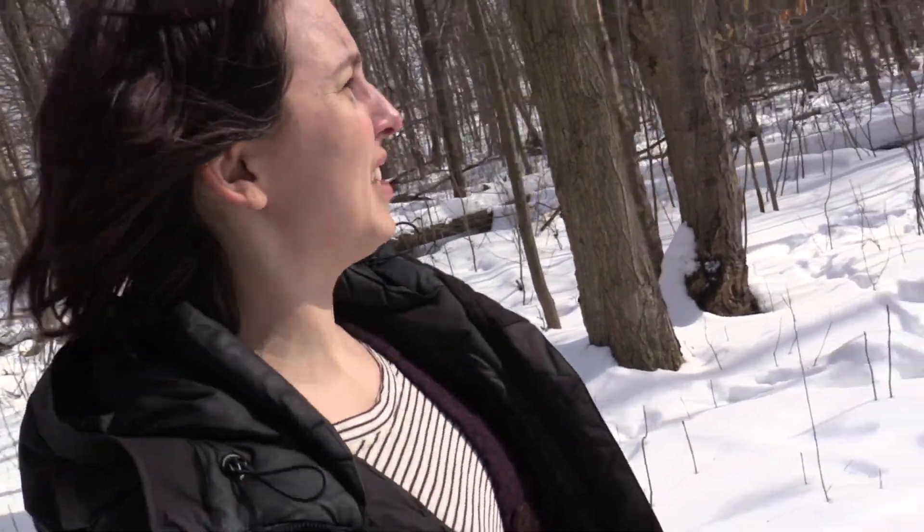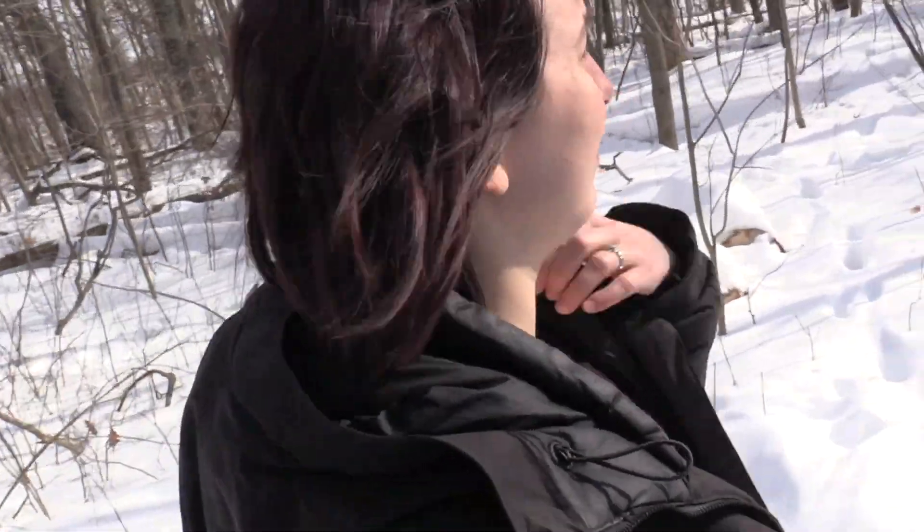Specifically, a screech owl that is here every time other people walk here, and hides every time I come. But now I'm being sneaky and coming on a weekday. Okay, let's see if he knows that I have a move. Will it work? Stay tuned.